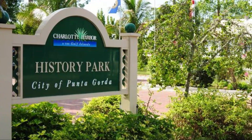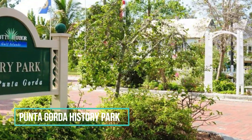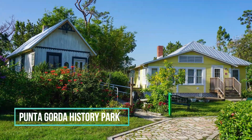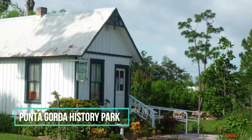For those interested in the history of Punta Gorda, the Punta Gorda History Park is a must-visit destination. This park features a collection of historic buildings, including a one-room schoolhouse and courthouse. Guided tours are available, allowing visitors to learn more about the history of the area.